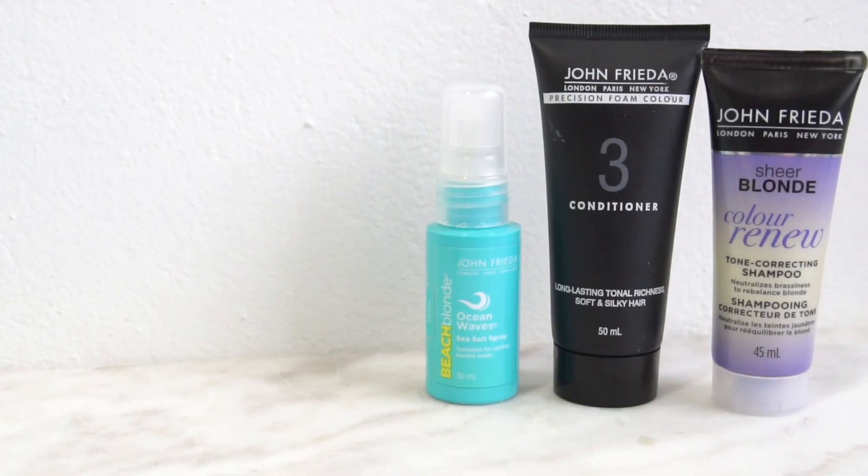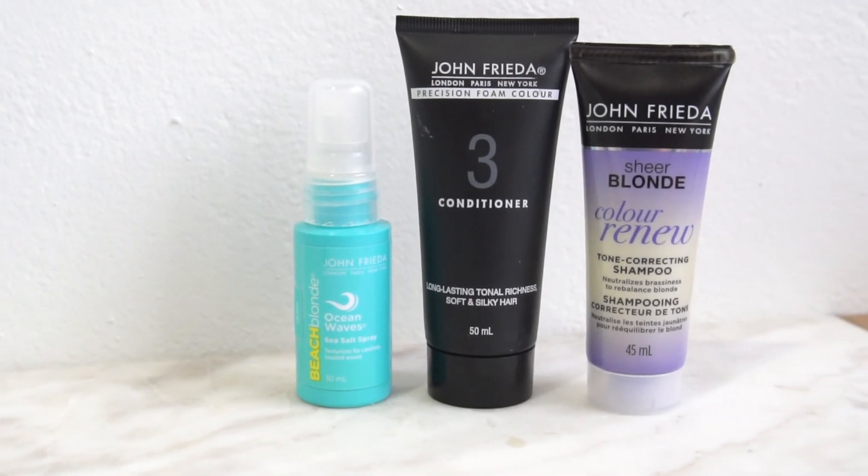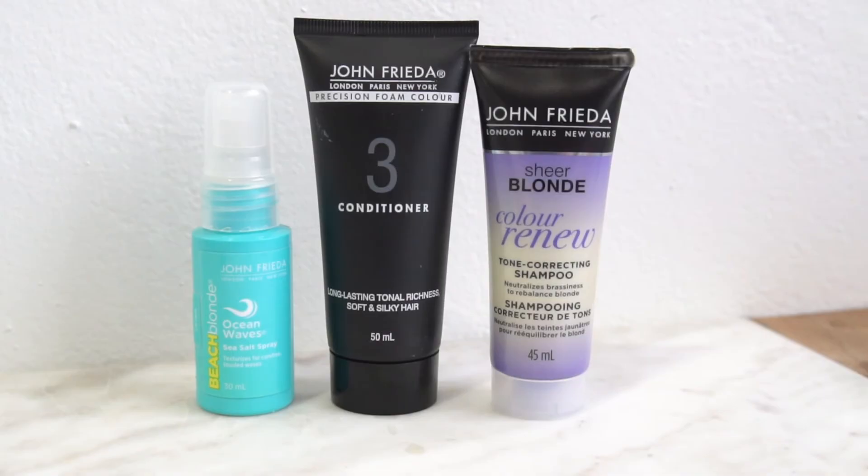The next products are from our friends at John Frieda, and some of you might be receiving one of these. John Frieda is great because the products really nourish your hair, boost colour, and keep it very hydrated. You'll receive one of three: the Precision Foam Colour Conditioner for long-lasting silky hair, the Beach Blonde Spray — which is suitable for all hair types, not just blondes — or the Colour Renewed Tone Correcting Shampoo specifically for our Blonde Bellas. These will really give your hair the TLC it needs, especially during wintertime when cold weather and dry air can be harsh on hair.